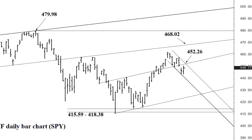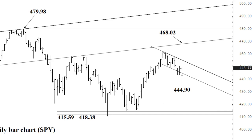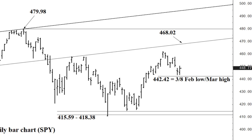The 452.26 area can contain buying through next week, and below which 433.80 is in reach over that time horizon. On the way down today, 444.90 — that former channel bottom — I think can contain initial selling. If we break it, the 442.42 level — the 3.8 downside Fibonacci from the February low against the recent March high — is in reach. Yesterday 443.53 was about a point away, so we've dropped to within about a point of testing that area.